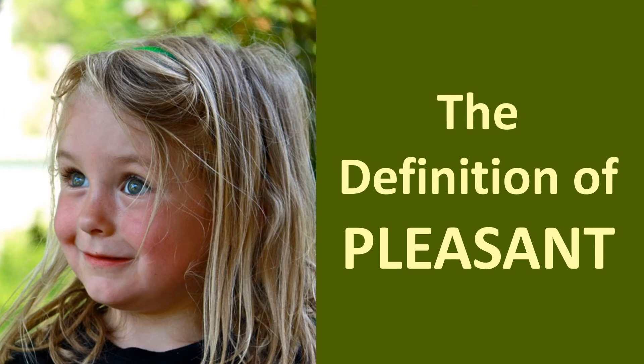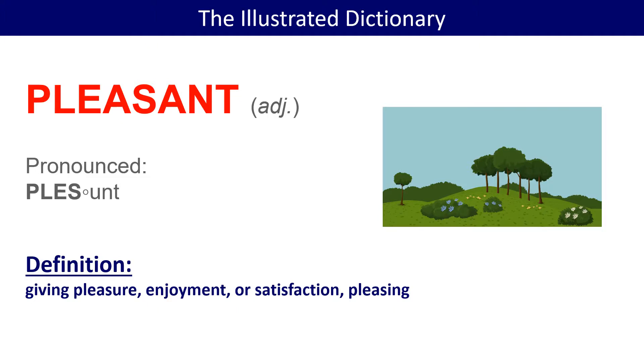What is the meaning and definition of pleasant? Pleasant is an adjective. It is pronounced pleasant, with a stress on the first syllable. Giving pleasure, enjoyment or satisfaction. Pleasing.